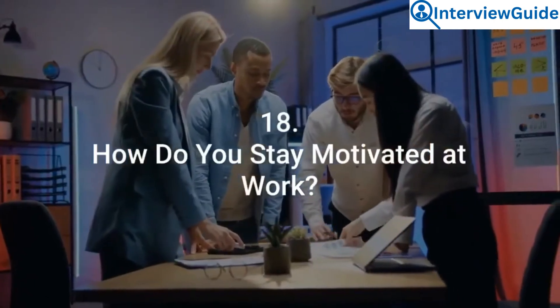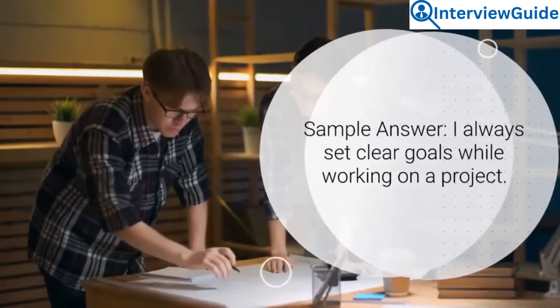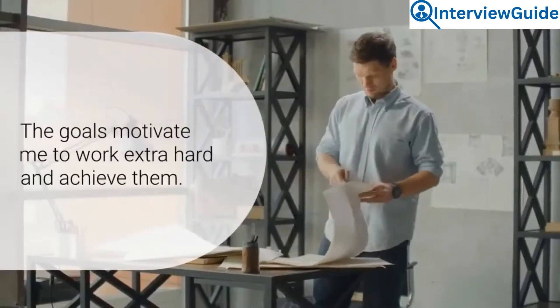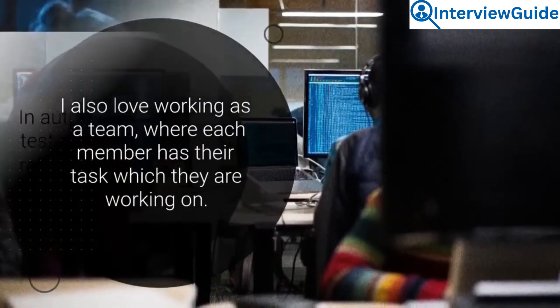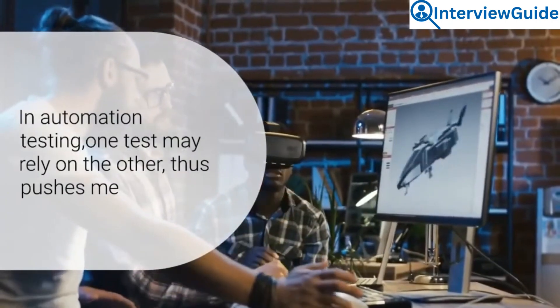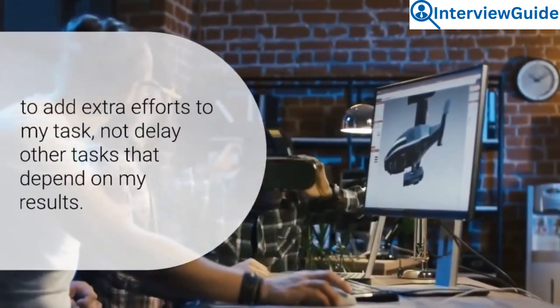Question 18: How do you stay motivated at work? I always set clear goals while working on a project. The goals motivate me to work extra hard and achieve them. I also love working as a team, where each member has their own task they are working on. In automation testing, one test may rely on another, which pushes me to add extra effort to my task so as not to delay other tasks that depend on my results.